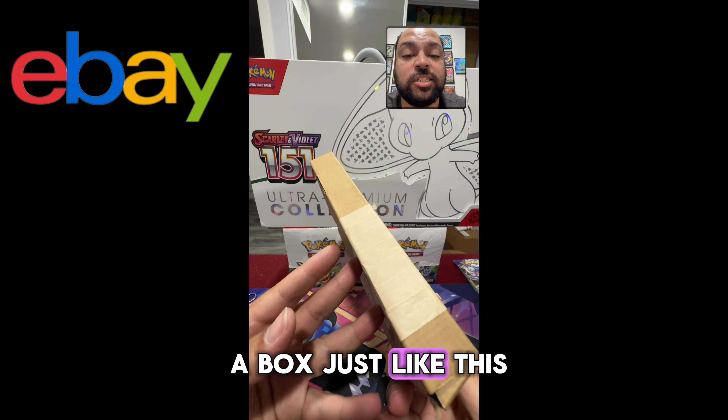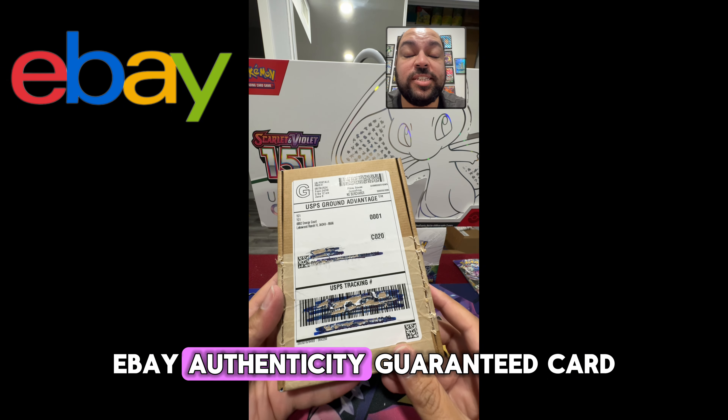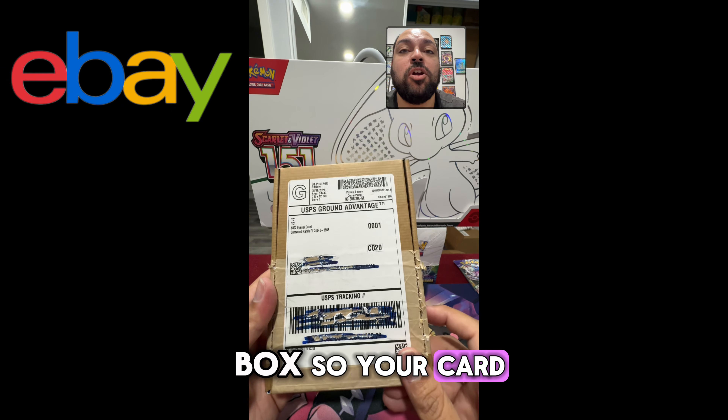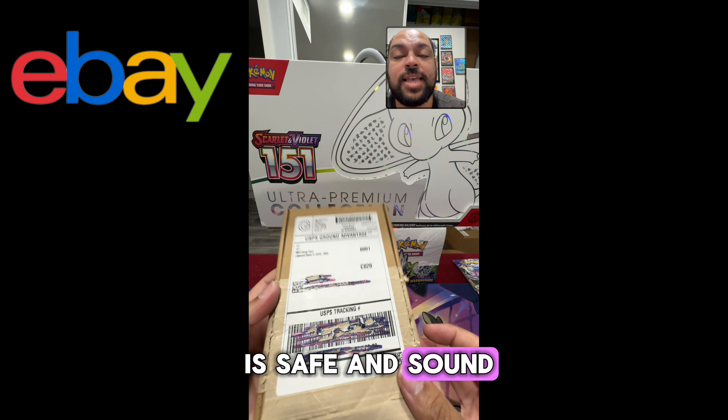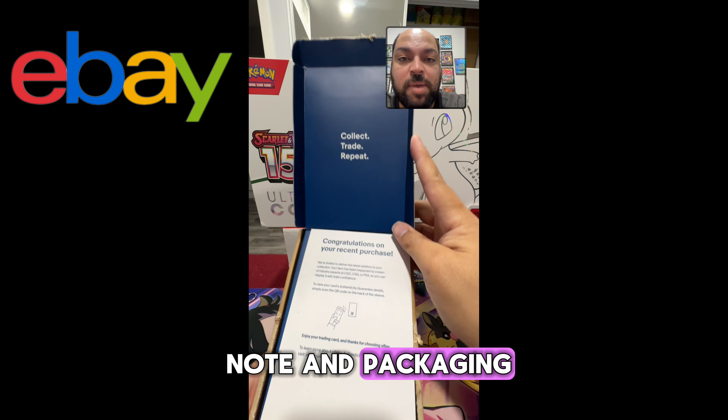It comes in a box just like this. This is the second time I've purchased an eBay Authenticity Guaranteed card, and it did come in a box just like this. It is a hard box, so your card is safe and sound. Once you open it up, you are met with this little note in the packaging.